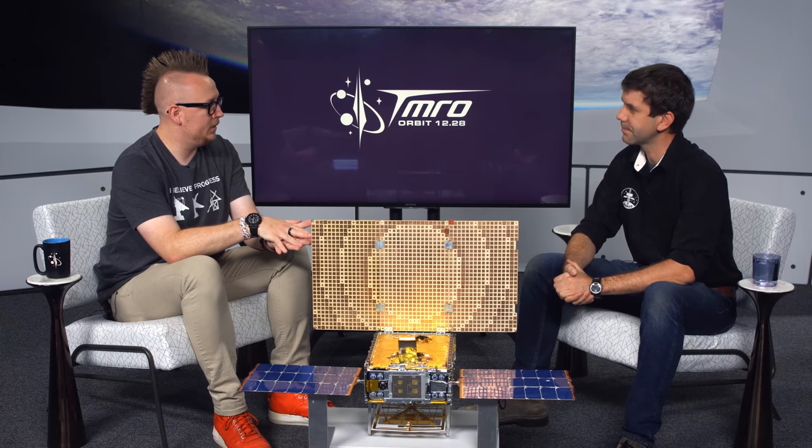InSight was the lander doing seismology research on the surface of Mars. It successfully landed on Cyber Monday — the Monday after Thanksgiving. Some of us from the Tomorrow crew were at the Caltech event in Pasadena for that, which was a lot of fun.